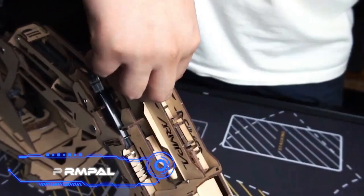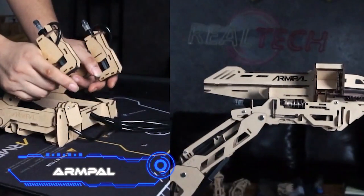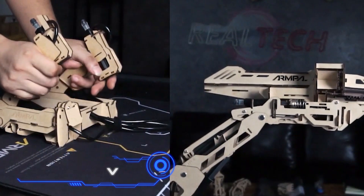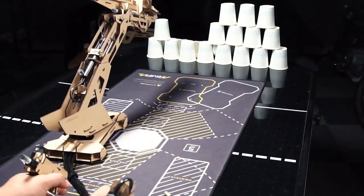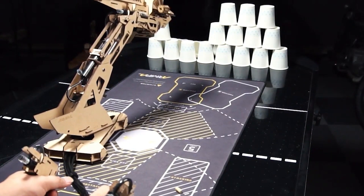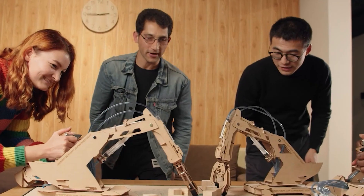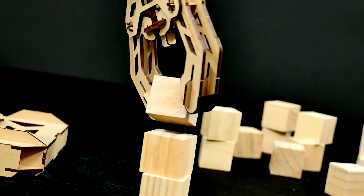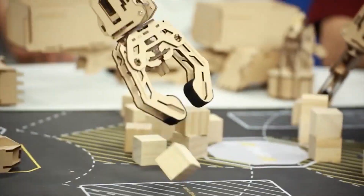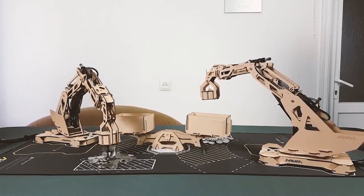ARMPAL. ARMPAL challenges the conventional wisdom that building sets should be made up of many brightly colored plastic components. It is a game that gives you everything you need to build a robot that moves in three dimensions. It supports up to four players, making it great for parties and family gatherings. The robotic arm changes shape, giving you many ways to play while improving creativity, fine motor skills, and teaching the basics of robotics. Starting price is $99.